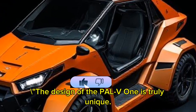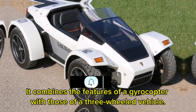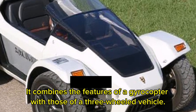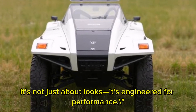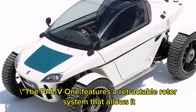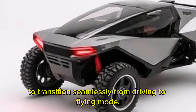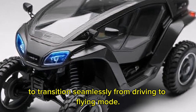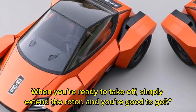The design of the PAL-V-1 is truly unique. It combines the features of a gyrocopter with those of a three-wheeled vehicle. With its sleek aerodynamic shape, it's not just about looks — it's engineered for performance. The PAL-V-1 features a retractable rotor system that allows it to transition seamlessly from driving to flying mode. When you're ready to take off, simply extend the rotor and you're good to go.